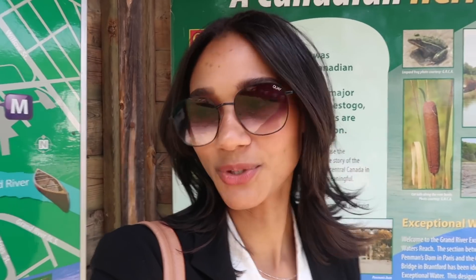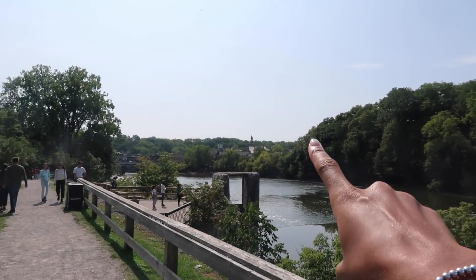Mom, what can you tell us about Paris? What is it most famous for? So apparently Paris is considered one of the most beautiful towns in all of Ontario — I'm sold. You can see the town in the distance there. It's so pretty.